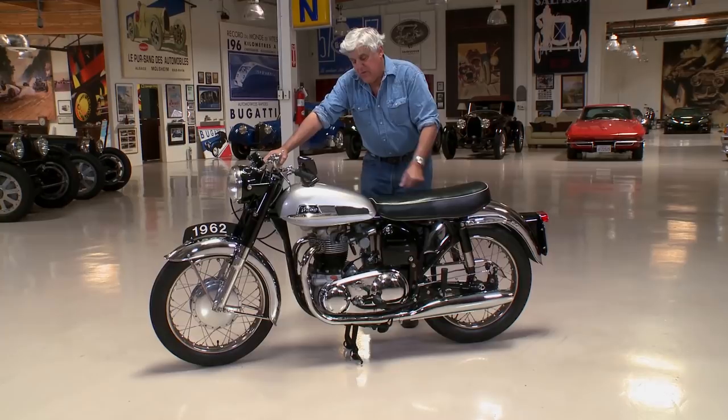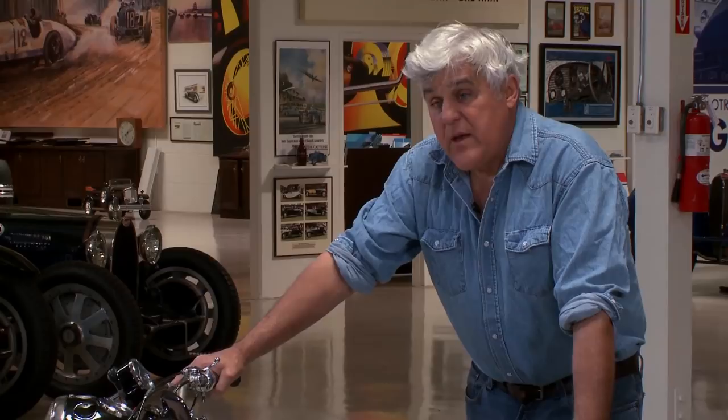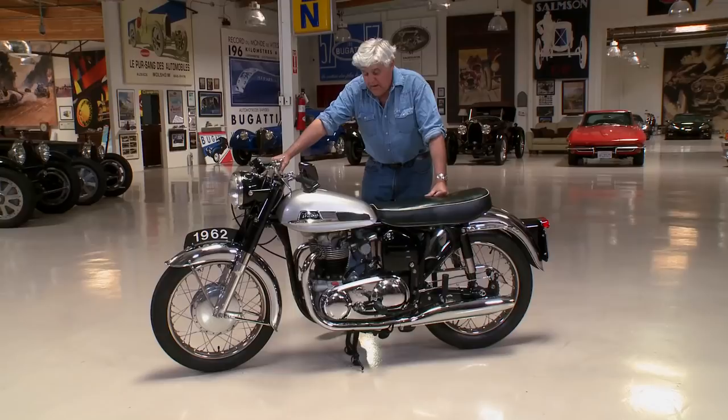When I read the period road tests, they said that this twin was nice, but the vibration bothered a lot of the riders. But Walter did such a perfect job of balancing this motor — the mirror, everything — I get hardly any vibration at all. So if the factory had done as good a job as Walter did, perhaps this bike would still be in production.